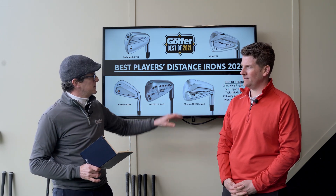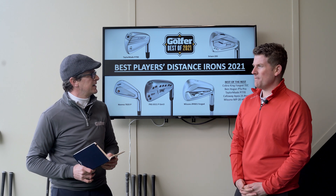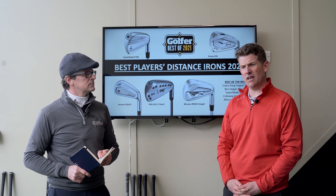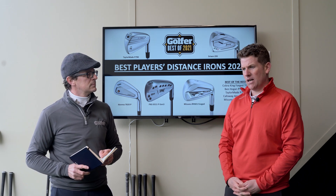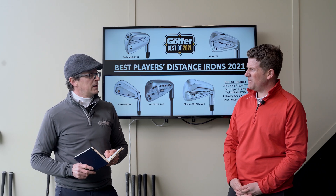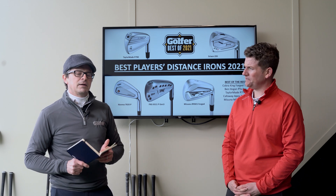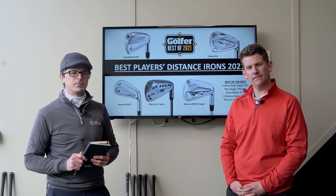If you have a set budget this year, don't leave out the Ben Hogan PTX Pro — a really nice-looking iron, compact head, small top line, great feel. They're not the strongest lofted so you won't get maximum distance, and as the data showed, traditional lofts will affect the numbers. The only downside is they're online only, so fitting can be more difficult. But if you're a Ben Hogan fan, it's a great golf club. That's our best players distance irons of 2021 — leave any comments or questions below and we'll answer every sensible one.